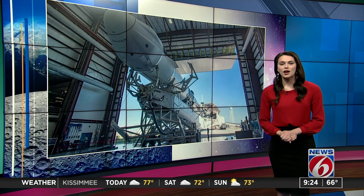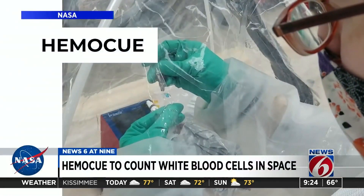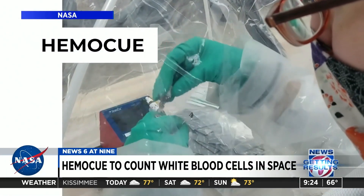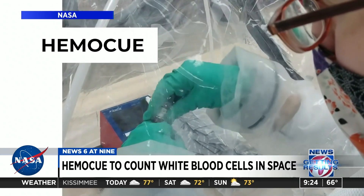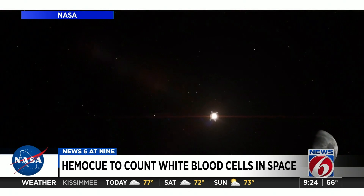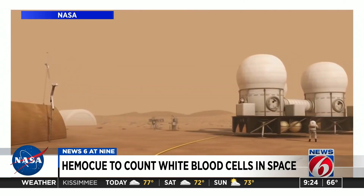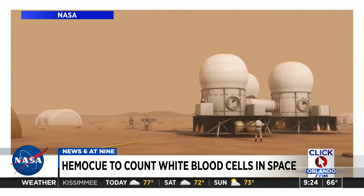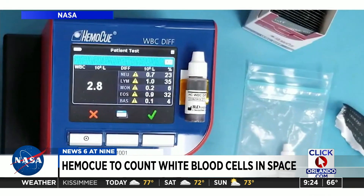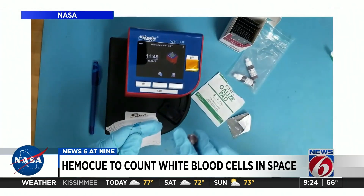Here are a couple highlights from the major payload going up. First, let's look at the HemoQ device. Here on the ground, when you go to the hospital for an infection, you'll likely get a test to count your white blood cells. That's a capability astronauts don't have right now in spaceflight. For exploration missions to the Moon and Mars, astronauts will need to be more self-sufficient. The objective is to test HemoQ to see that it can be used for clinical medicine in space, so astronauts can diagnose and treat their own medical problems.